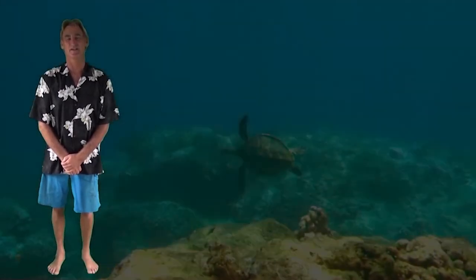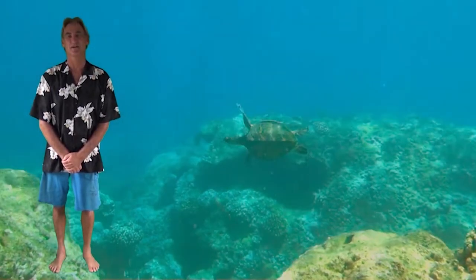Aloha, I'm Terry Lilly, a marine biologist here in the Hawaiian Islands. I hope you enjoy my film.